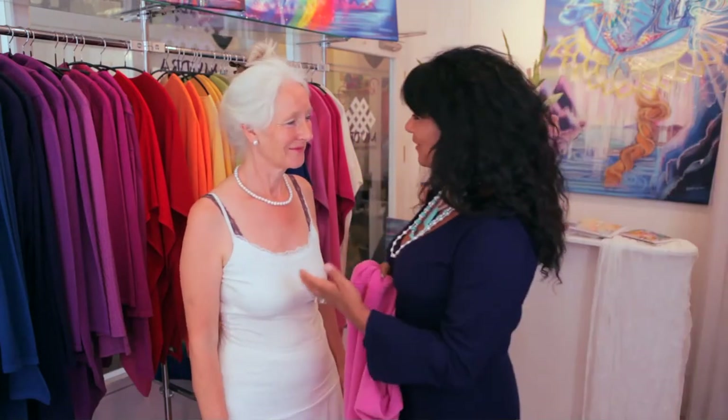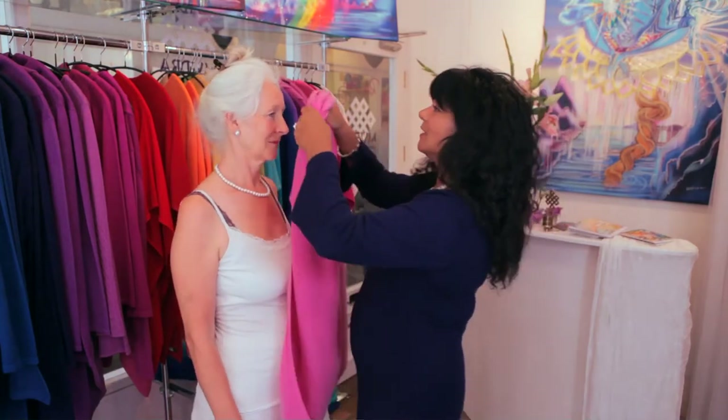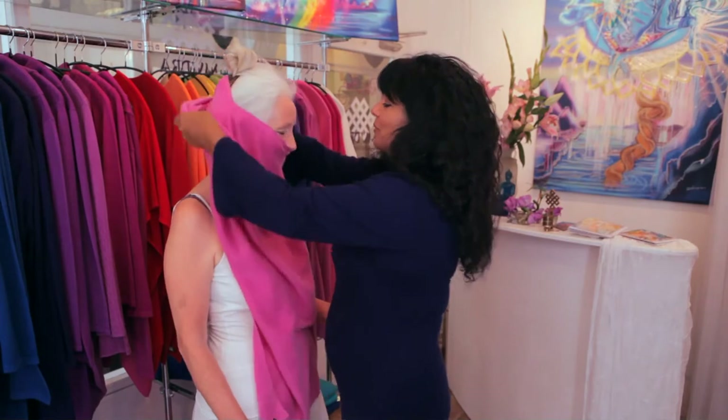Hi Juliet, I'm so grateful that you've come in today because I really wanted to show how extraordinarily different people look with different colours against them. And also I want to show you a little bit about my five-way ponchos. Juliet, you have very amazing, unique colouring and a very exquisitely pure look.